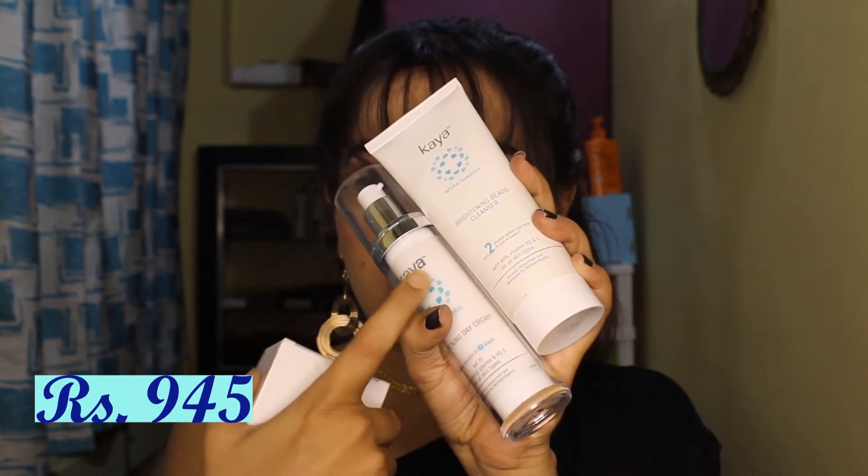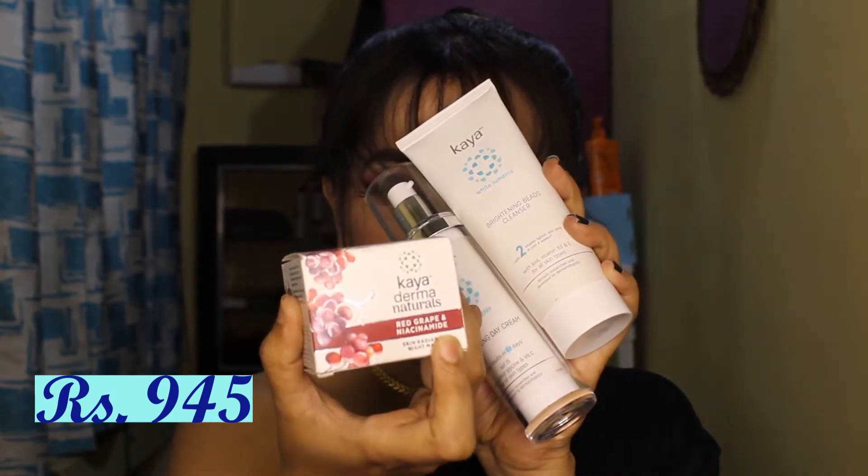The first product is a combo — this is the Kaya Brightening Combo. It includes a face wash, a day cream, and a night cream, which I am going to use and review. It comes as a combo of three specific products, so please stay tuned. I'll most probably review it very soon because it takes time to try — and by the time I've uploaded this video, I should have had a chance to test it.